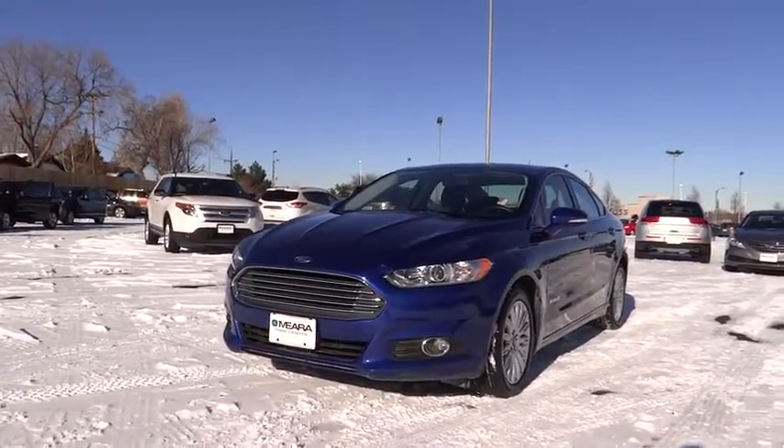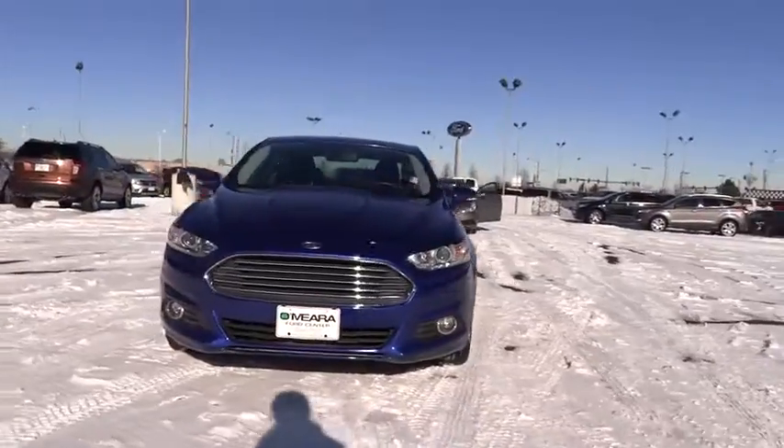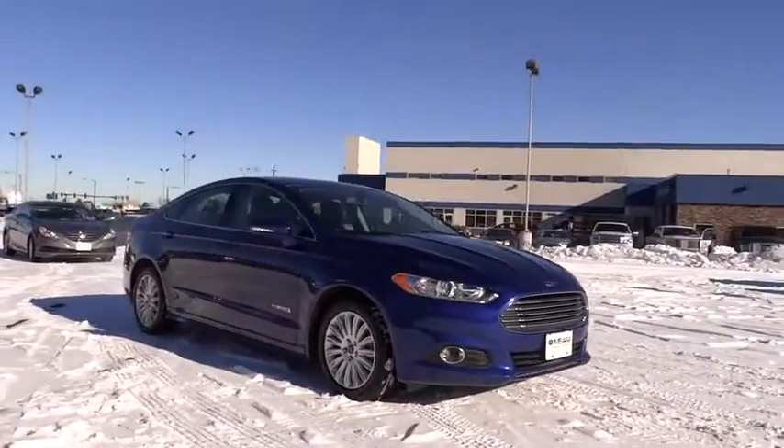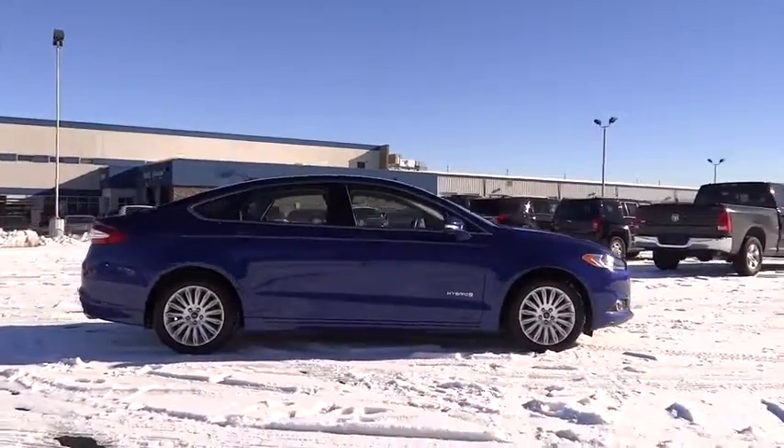The 2013 Fusion Hybrid. You can have both impressive power and great economy in a Fusion, and it is priced below $25,000. This vehicle has less than 25,000 miles. Here are some of this vehicle's great options.